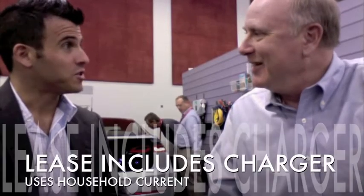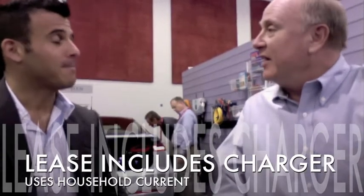It comes with a charger so that you can charge it in your regular household outlet. So that's included in the price and the lease too? Yes — you don't have to pay extra for the charger. Wow, that's fantastic.